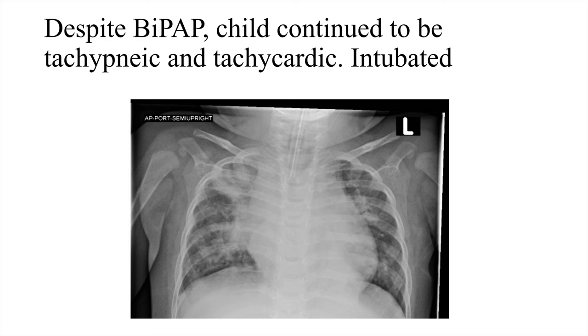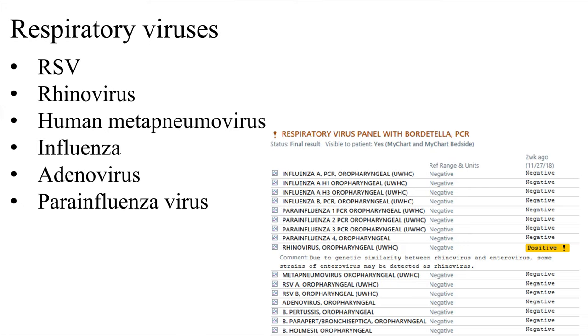We are getting into RSV and influenza season. There are all sorts of respiratory viruses — RSV, which we'll discuss more; rhinovirus, the common cold virus; human metapneumovirus, described more over the last 15 to 20 years; and influenza, which has been around forever. This is in fact the one-hundredth anniversary of the Spanish flu pandemic that killed millions of people around the world.